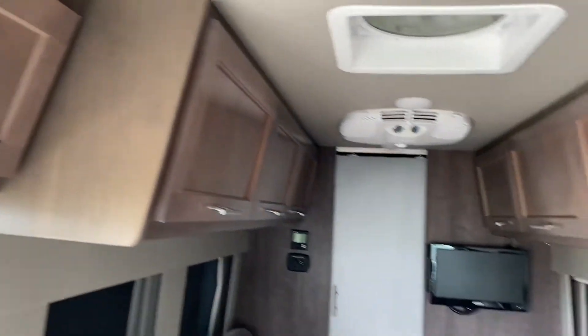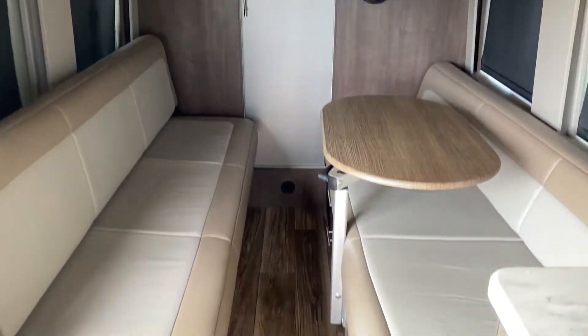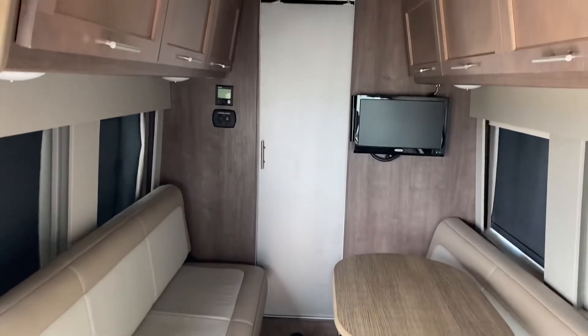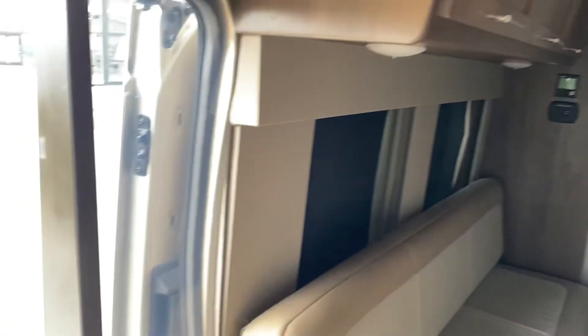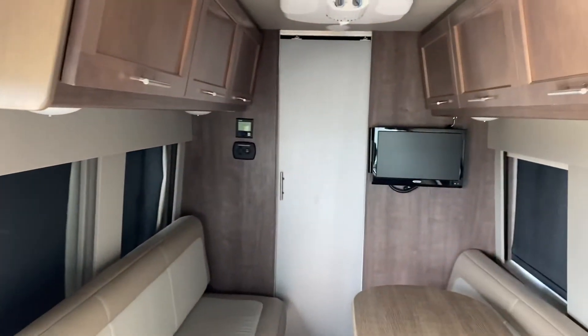Overall, very clean unit. Traded in just yesterday. Eyes are clean. Any questions, just give me a call. If you are interested, it probably won't be here too long.